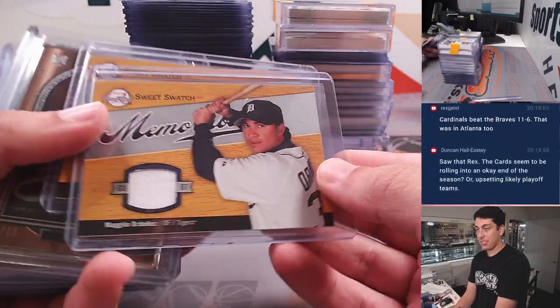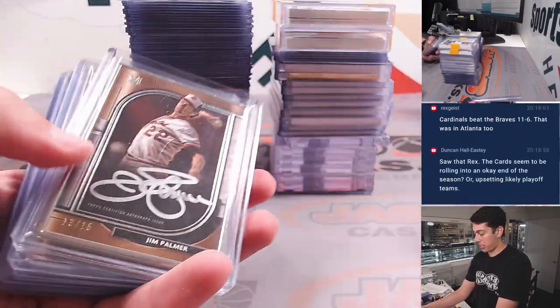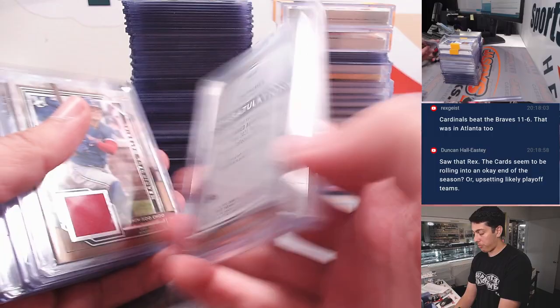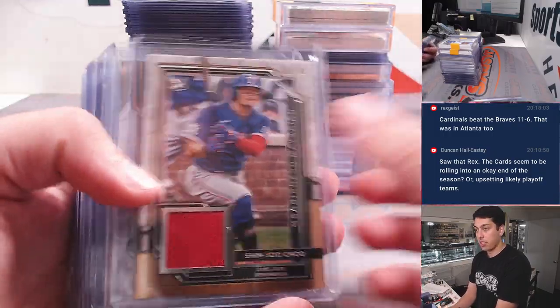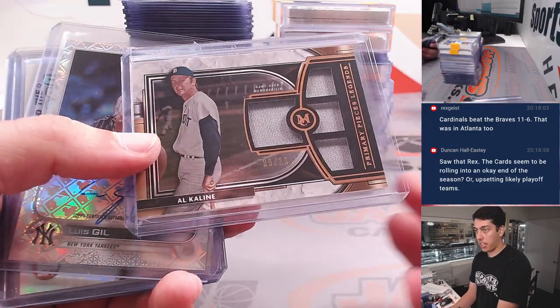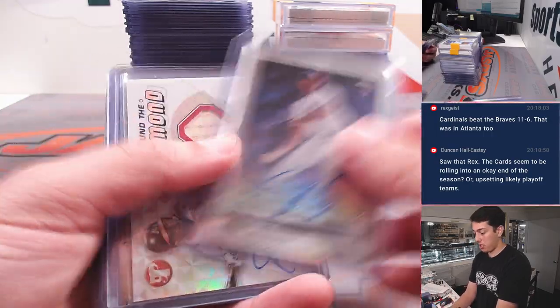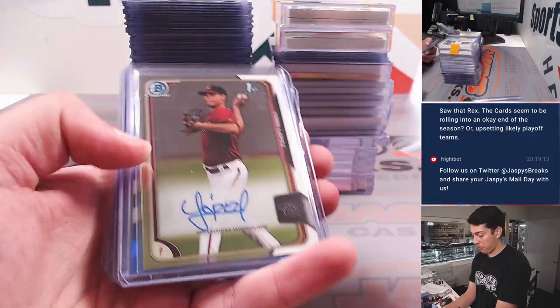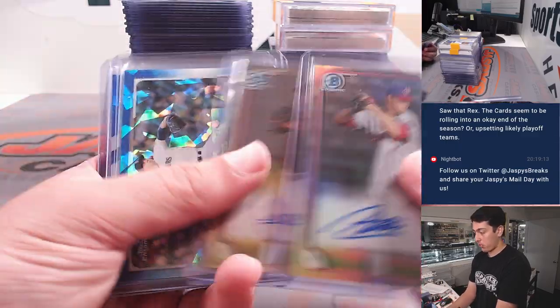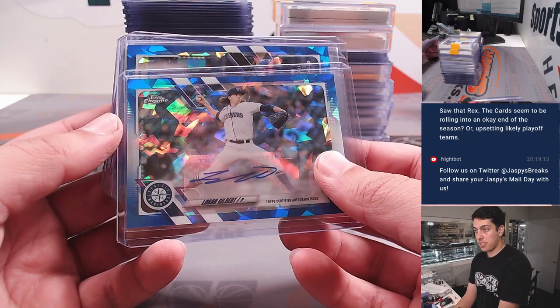This is from 2007 Upper Deck. Jim Palmer frame autograph from Museum Collection out of 15 — that's a case hit. Al Kaline is pretty cool. Luis Gil. Andrew Jones. This is 2015 Bowman Chrome, so the two autographs and the Sapphire autographs.